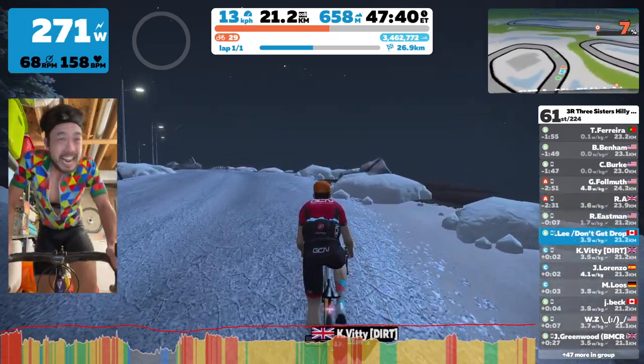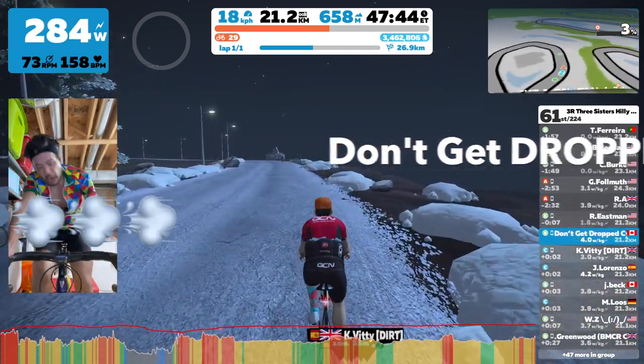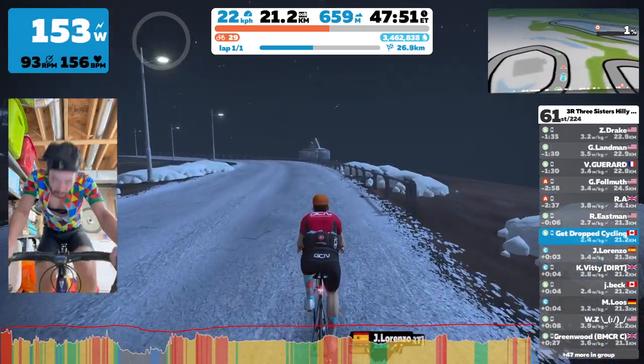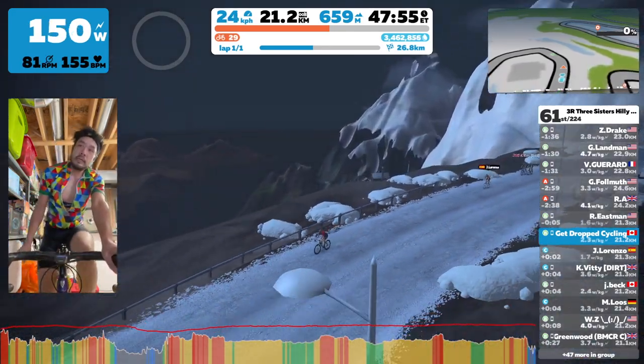Hey, what's up guys? Welcome to Don't Get Dropped Cycling, where I am tired of getting dropped. Today, I wanted to show you guys how I got the 100 km per hour achievement badge with basically zero effort and no power ups.